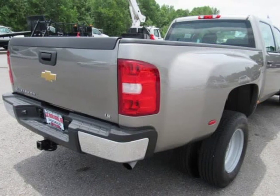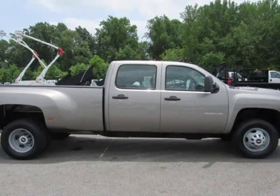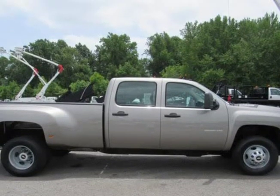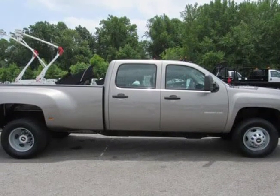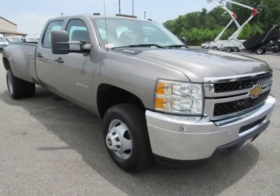All our trucks are truly checked in-house through our service department to assure it's safe and not going to leave you stranded. Call our sales staff today and mention code 3402HA to receive preset WeatherTech Floor Mats.